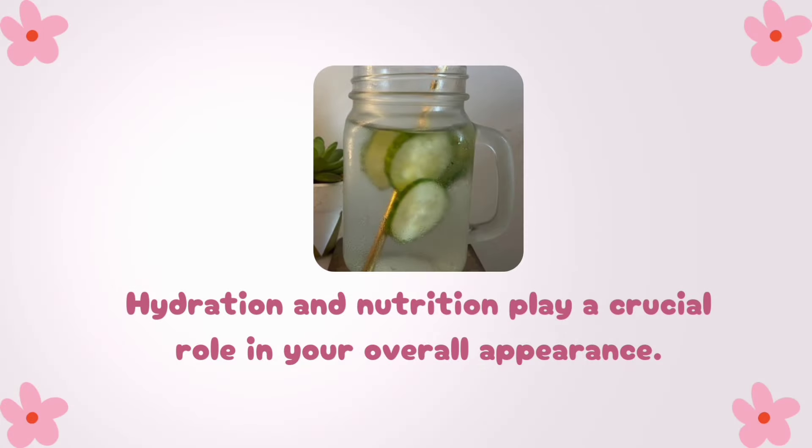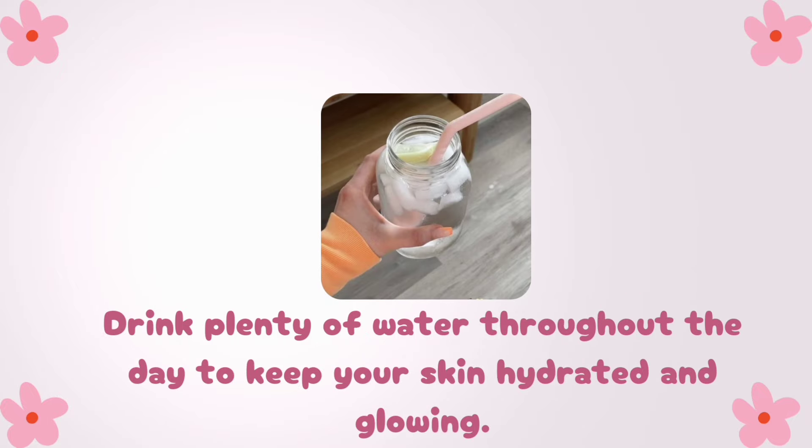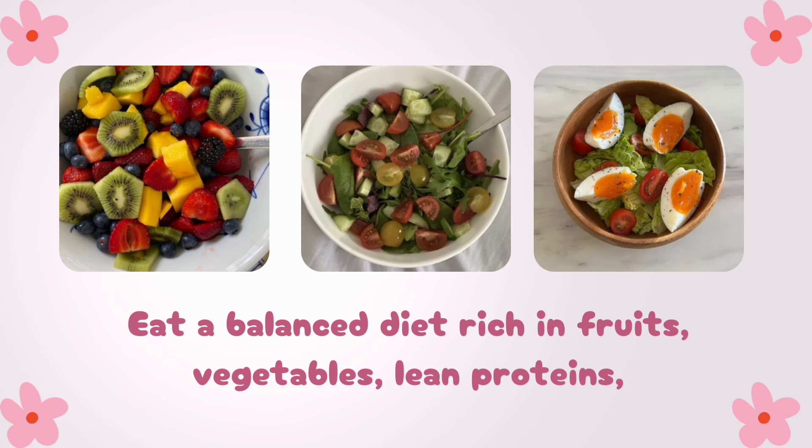Hydration and nutrition play a crucial role in your overall appearance. Drink plenty of water throughout the day to keep your skin hydrated and glowing. Eat a balanced diet rich in fruits, vegetables, lean proteins, and whole grains for healthy skin, hair, and nails.